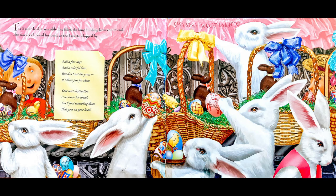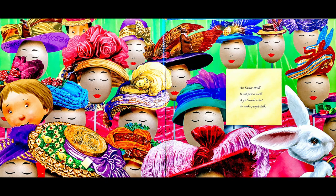The Easter basket assembly line filled the long building from end to end. The workers labored furiously as the baskets whipped by. Add a few eggs and a colorful bow. But don't eat the grass — it's there just for show. Your next destination is no cause for dread. You'll find something there that goes on your head.